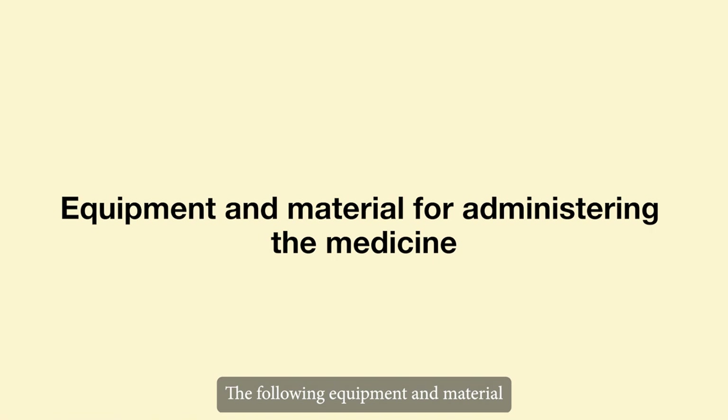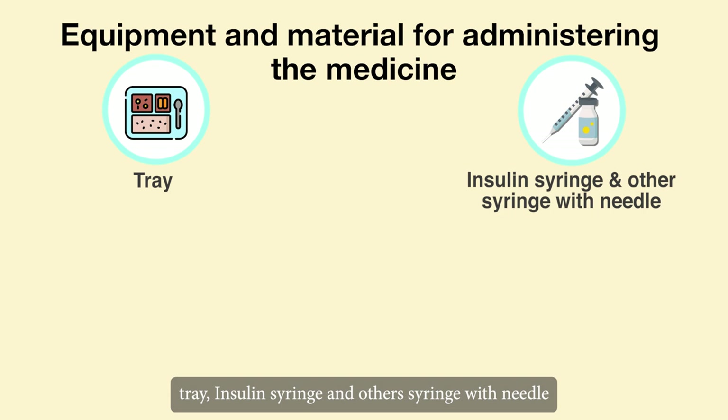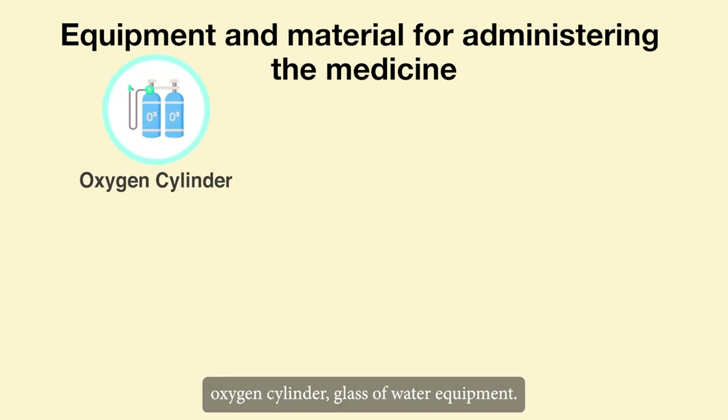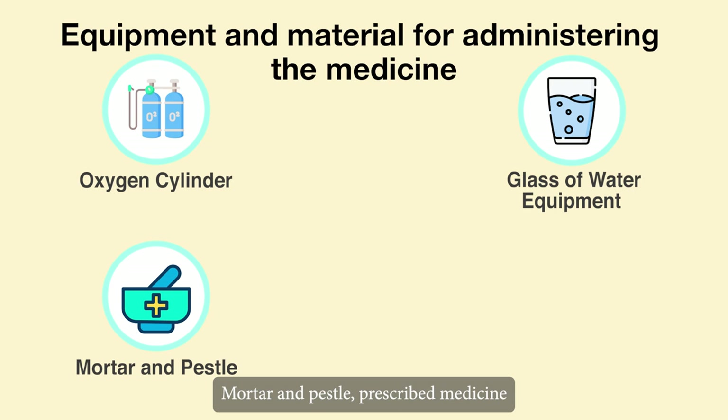The following equipment and materials may be used for this: tray, insulin syringe and other syringe with needle, scissors, serviette, oxygen cylinder, glass of water equipment, mortar and pestle.